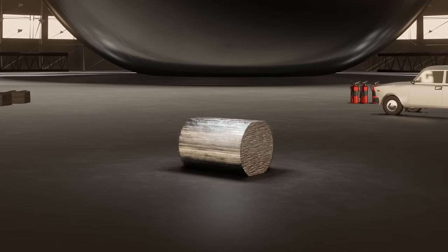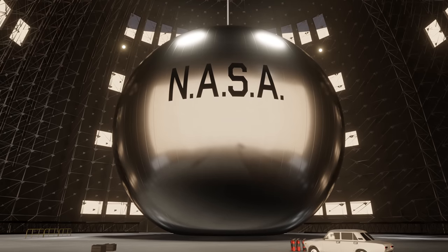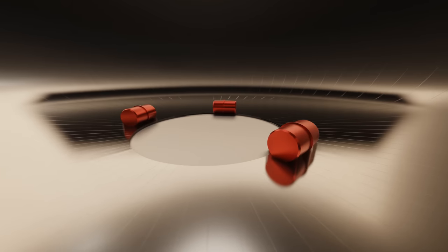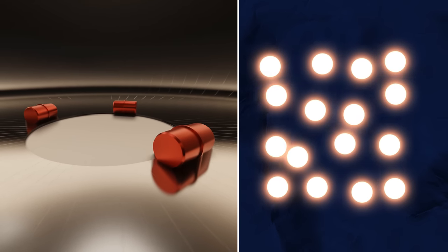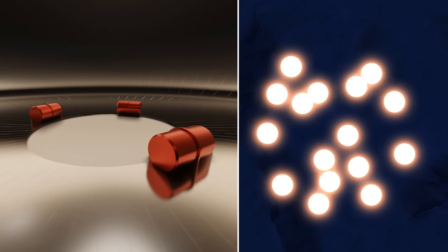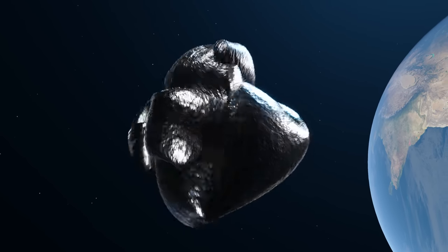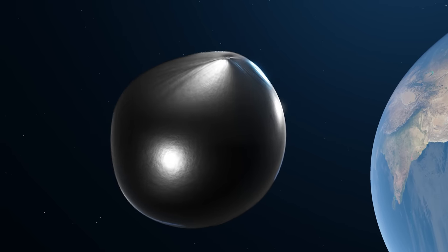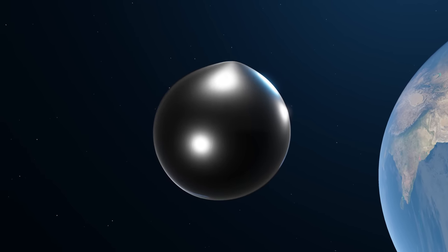In order to turn Echo from its packed form into a full balloon, it needed to inflate itself in space. Instead of carrying its own air, the balloon had small canisters of benzoic acid, a special powder that turns straight from a solid into a gas when exposed to heat. And so, when the balloon was released into space, the heat from the Sun would quickly turn it into gas, causing it to expand inside the balloon. In just a matter of seconds, this enormous balloon would be fully inflated.